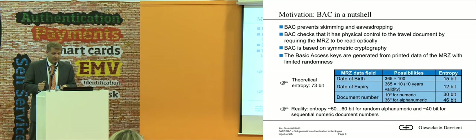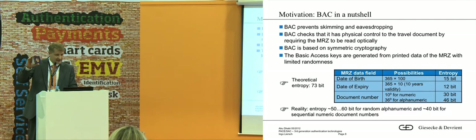So, the date of birth: there are 365 multiplied by 100 possibilities — a year has 365 days and we assume a traveller is not older than 100 years. The date of expiry: we think the passport is valid for 10 years in the field. The document number has many more possibilities — a billion possibilities if you use only numeric digits. So it seems quite secure, because you have to find the correct number to get the access key and listen to the communication.